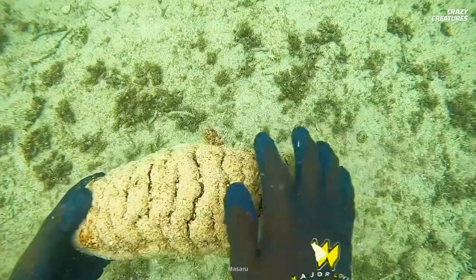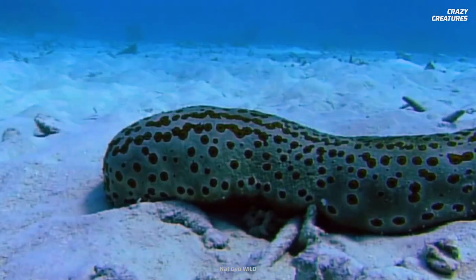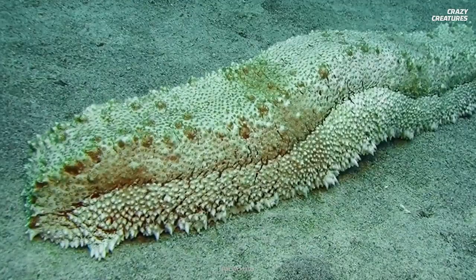But there have been rare occasions when more than one fish has been inside. A diver named Victor Benno caught a sea cucumber and 14 pearlfish exited its butt. We aren't sure why this happens, but it's possible that there weren't enough sea cucumbers, or it could have been there to breed. Imagine 14 pearlfish inside one sea cucumber — that must have been a pretty wild party.